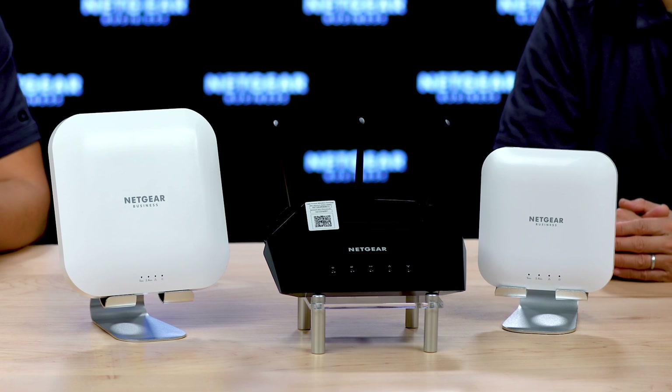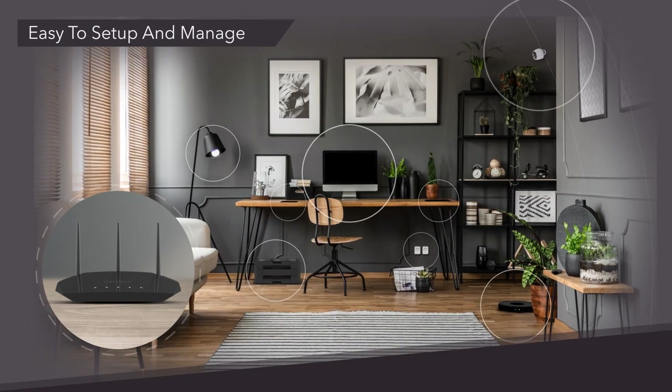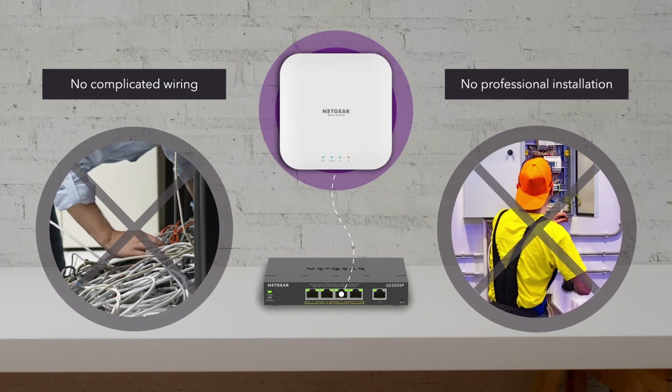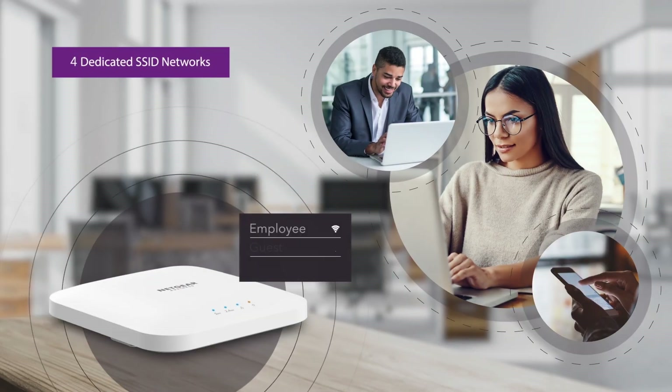All three access points are managed locally on the built-in web GUI. A great feature in all three access points is the ease of installation, meaning the user can easily access and configure their access point from the built-in configuration SSID.